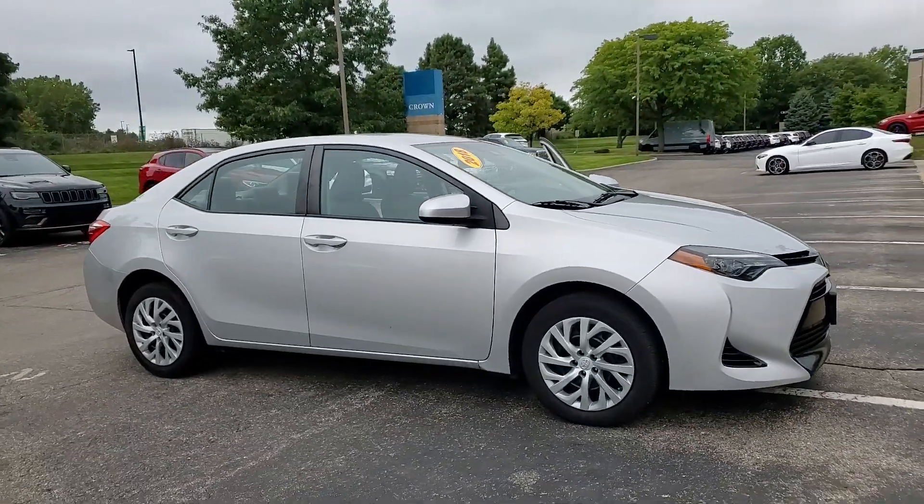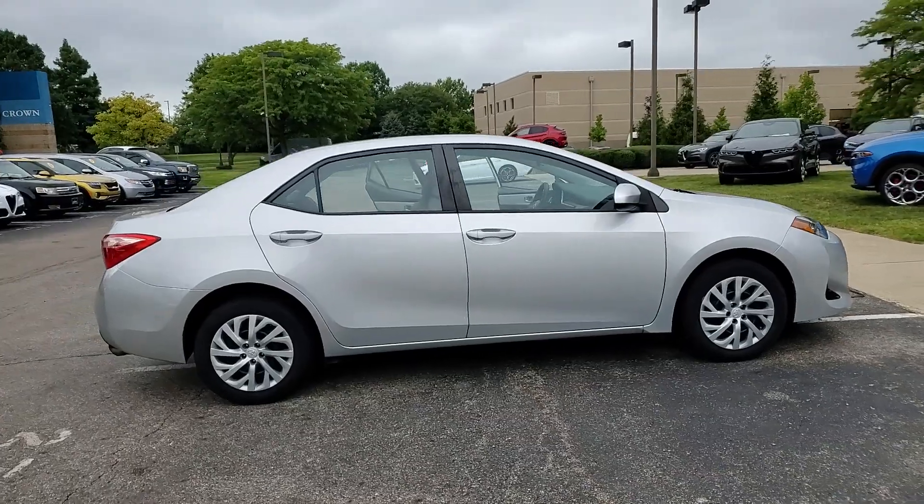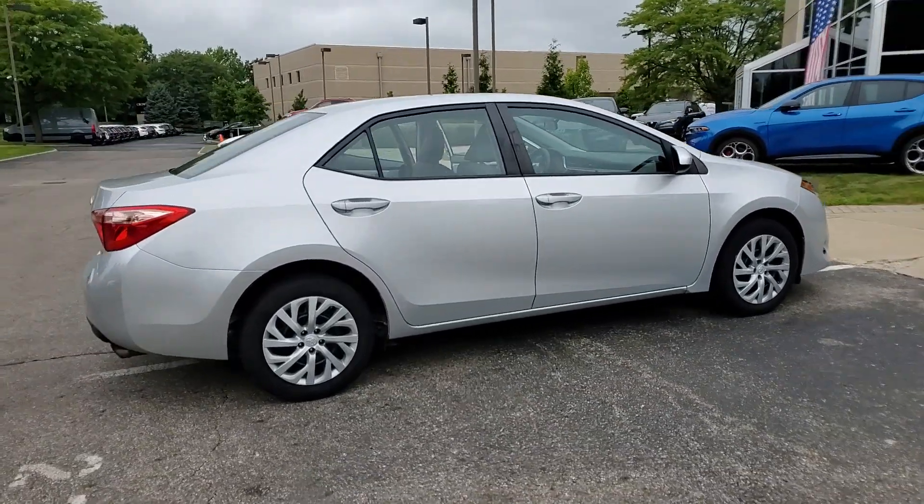Introducing the 2018 Toyota Corolla. With less than 70,000 miles on the odometer, this vehicle stands out from the rest.